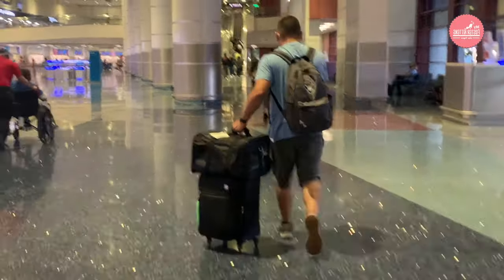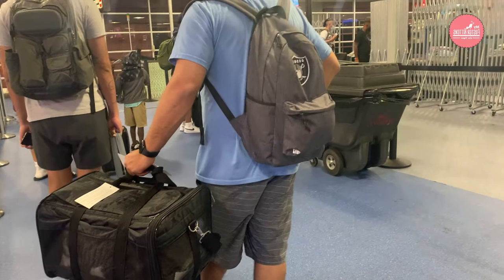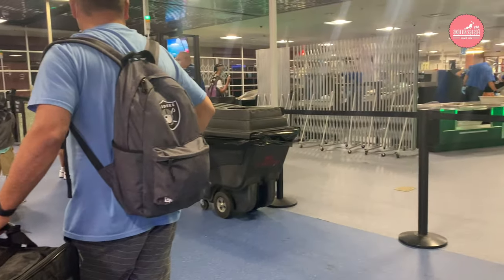When you reach TSA at the airport, you can ask them for a private screening room so that way you don't have to pull your kitty out of the carrier in public.